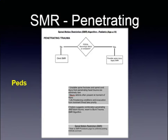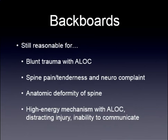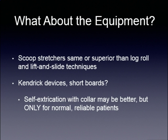Backboards are still reasonable for blunt trauma with altered level of consciousness. Spine pain, tenderness, and neurological complaint are still indications. Anatomical deformity of the spine — can you see it, can you feel it? And high energy mechanisms with altered level of consciousness, distracting injury, and inability to communicate.